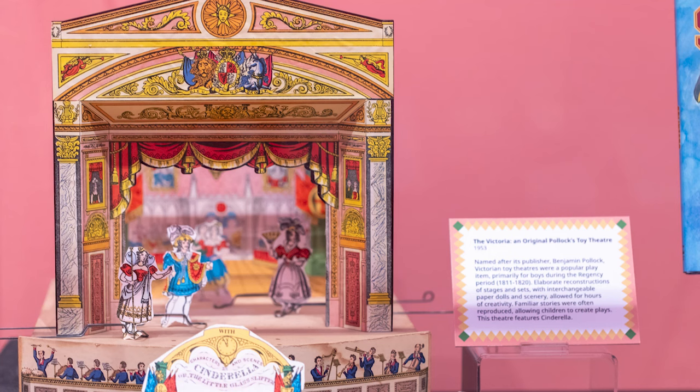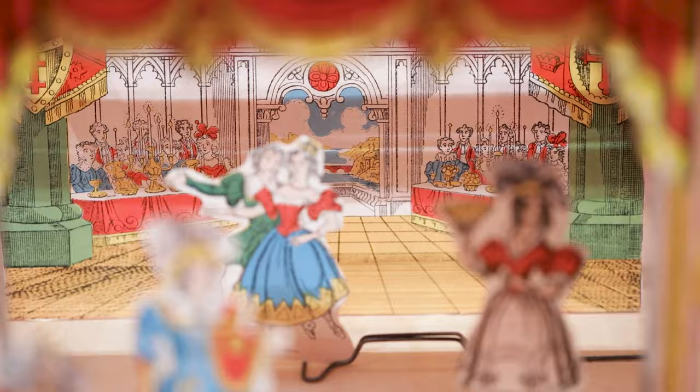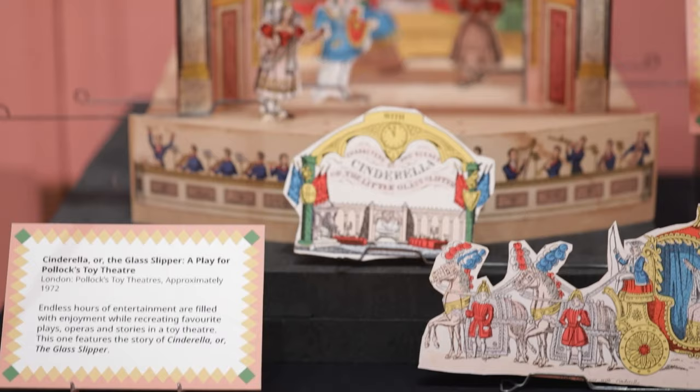The collection also has toy theatres. This one, specifically, is a Pollux toy theatre. Toy theatres were popular during the early 1800s. They consisted of elaborate small-scale reproductions of theatres, stage setups, and actors from various shows. This one is the story of Cinderella.